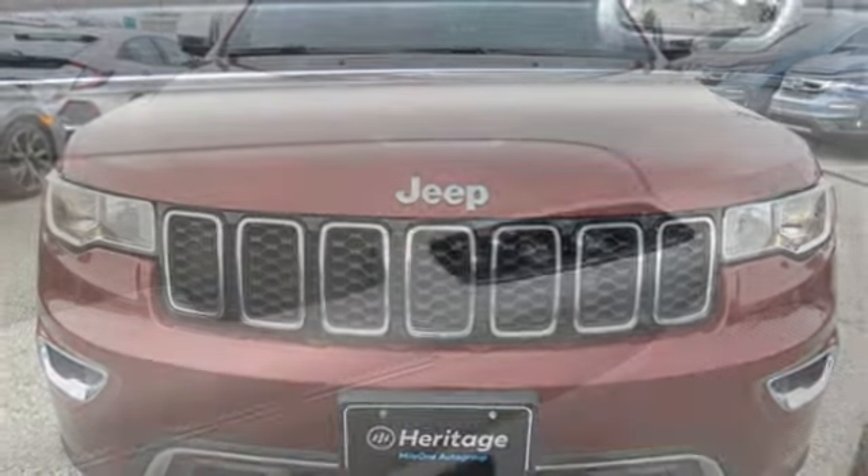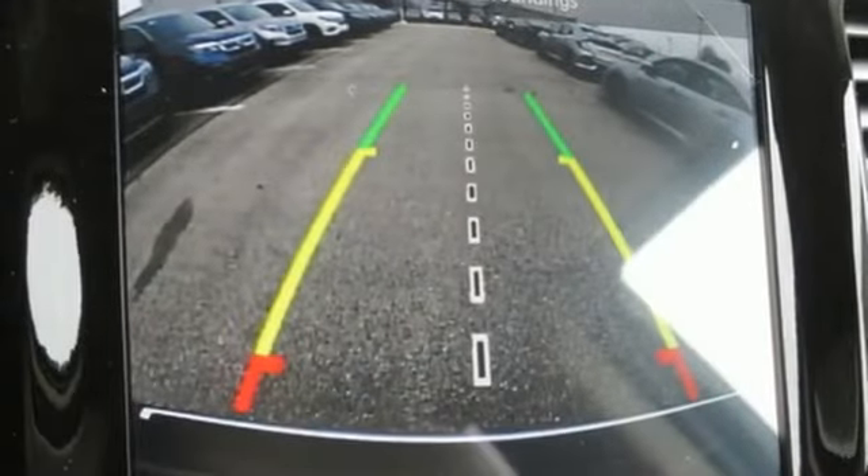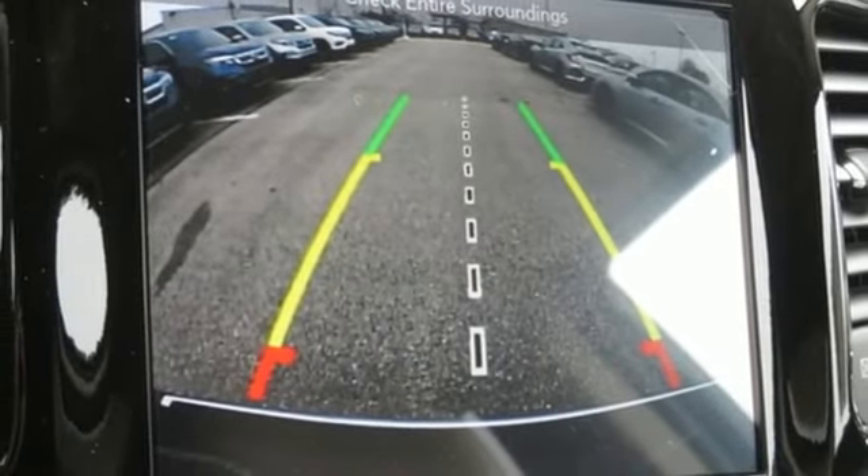Automatic transmission. Aluminum wheels. Electronic shift on the fly. And power with tilt-down heated mirrors. The time is now. See it for yourself today.